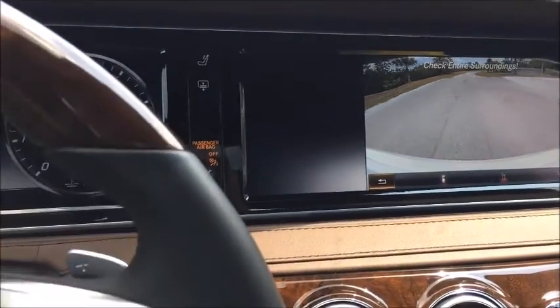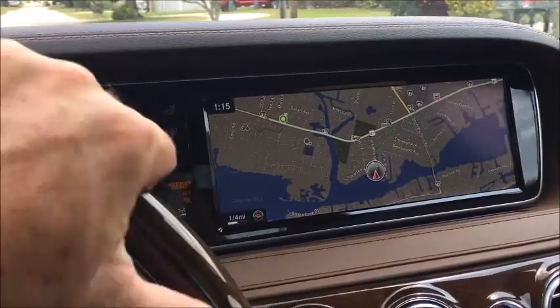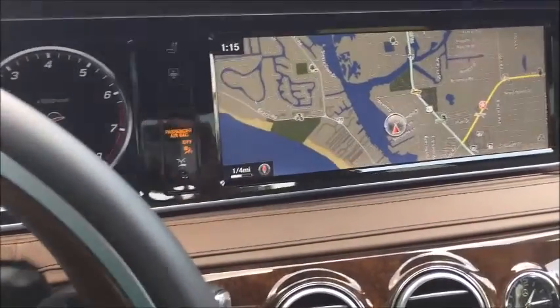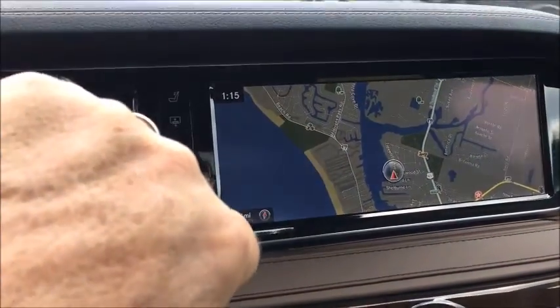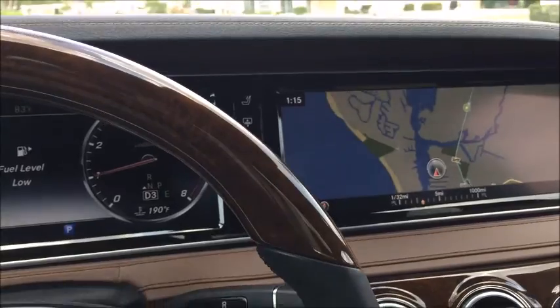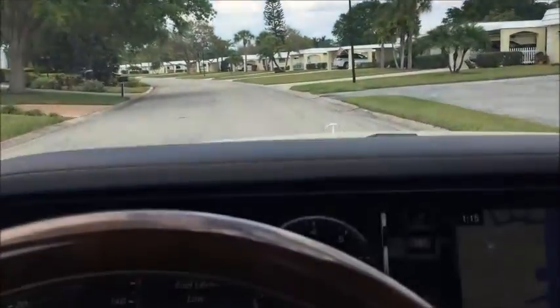Once you go forward for a bit, the backup camera turns off and returns to navigation mode. You can set the navigation to keep north fixed, or have the map rotate with your direction — I like the map to rotate. It shows a nice long-range view of the surrounding area, and you can zoom in or out using the controller. There are some really nice features here available to the driver.